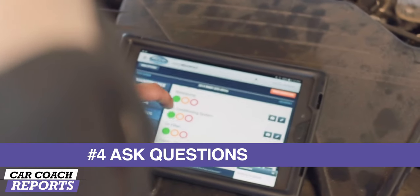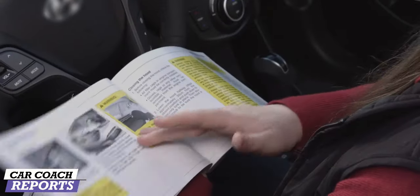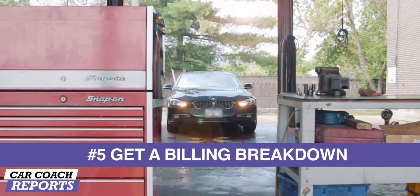Number four: ask questions. An honest mechanic should be happy to answer all of your questions about a service or repair and show you what's wrong — the good and the bad — so you know. Even if you know nothing about cars or engines, asking questions indicates that you really want to know what's going on, and it creates a good relationship between you and your mechanic. That's a person you can trust.